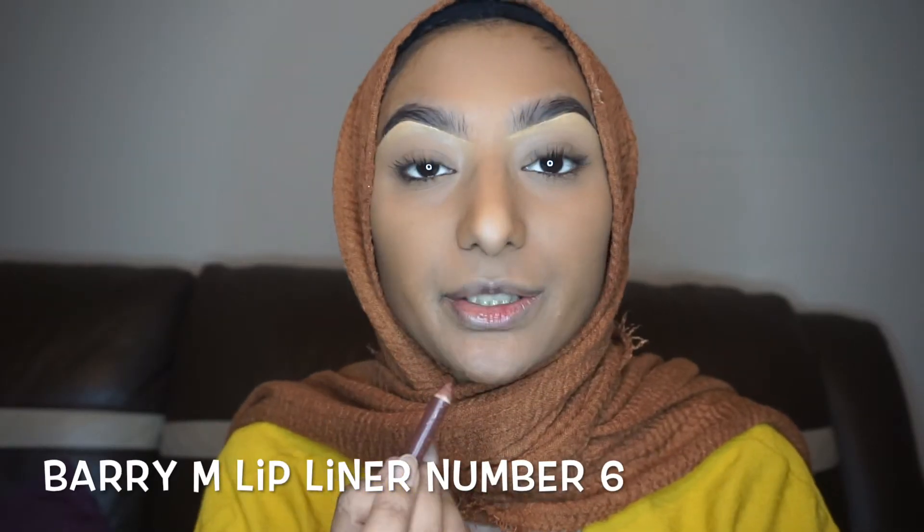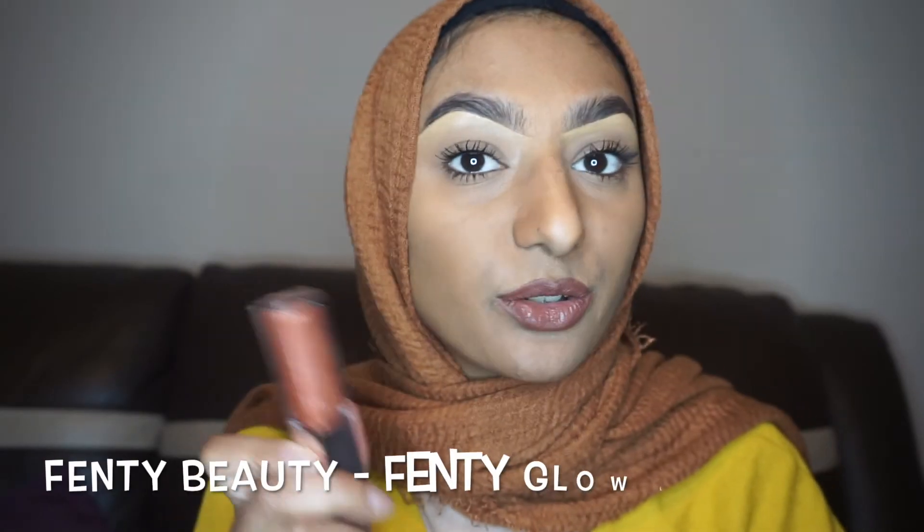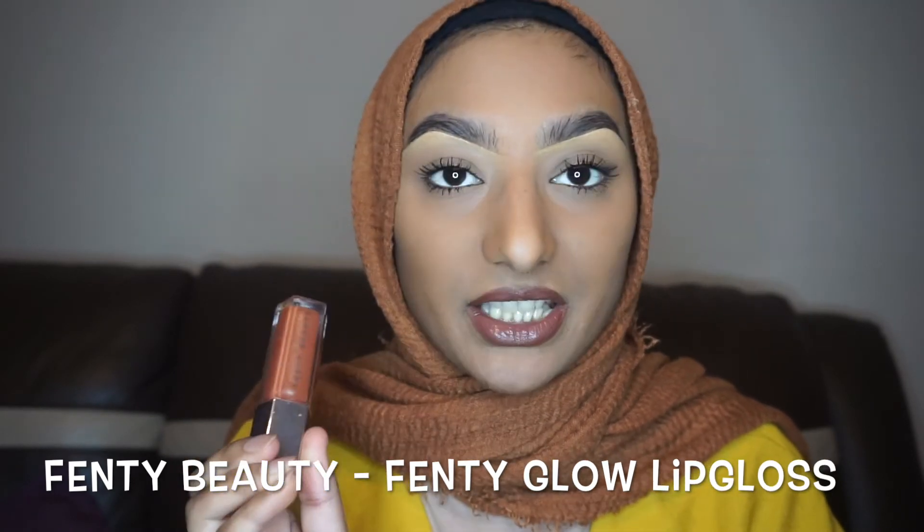Now I'm going to do a lip liner — this is the Barry M in number 6, just going for a neutral brown colour. Then I'll be using the Huda Beauty in Spice Girl, and topping it up with Fenty Beauty Fenty Glow Gloss.